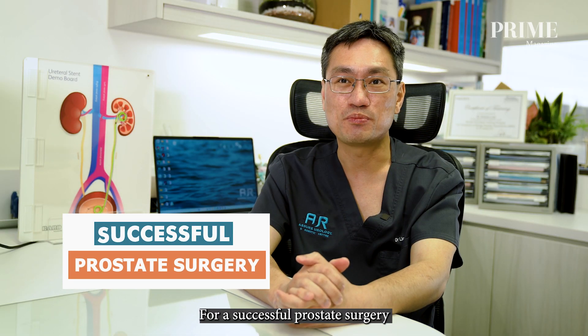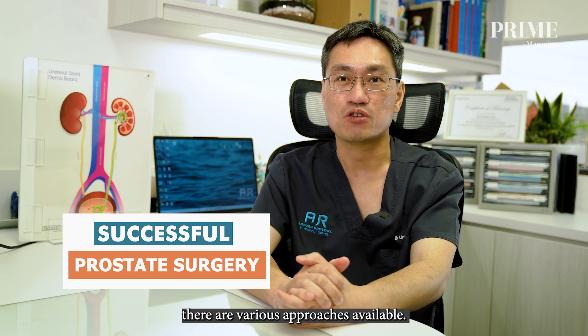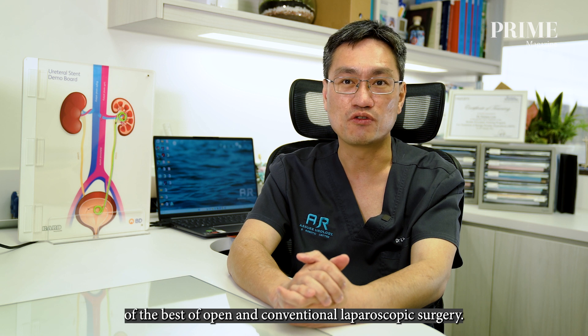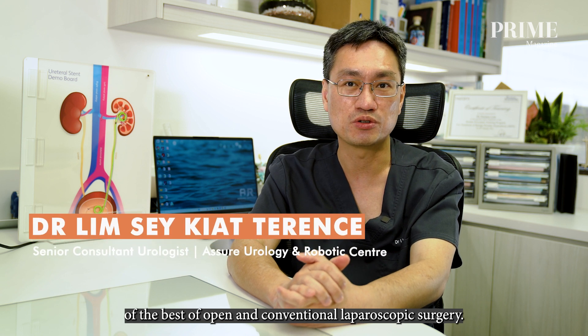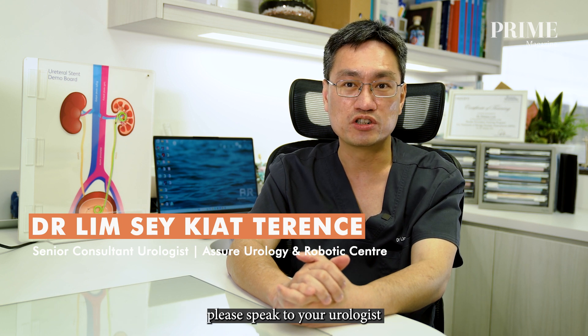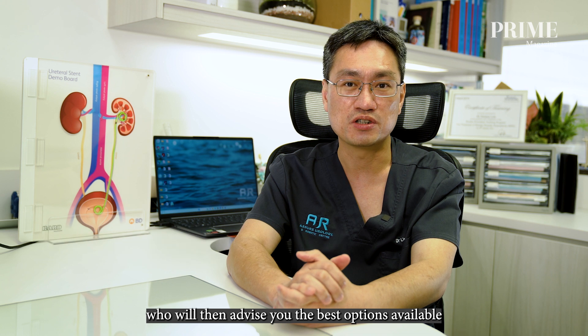For a successful prostate surgery, various approaches are available. Robotic prostate surgery can be seen as a combination of the best of open and conventional laparoscopic surgery. If you have any prostate issue and require surgery, please speak to your urologist, who will advise you on the best options available.